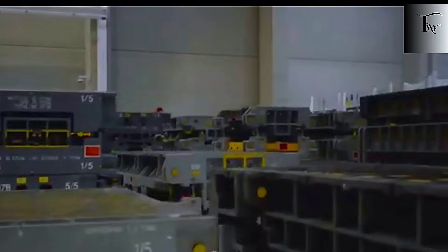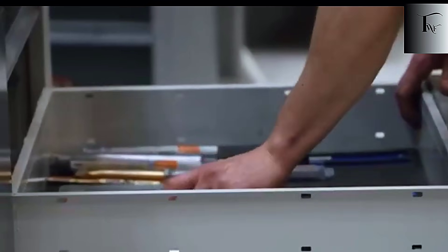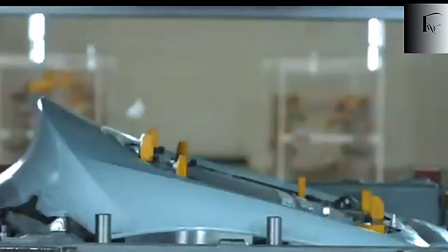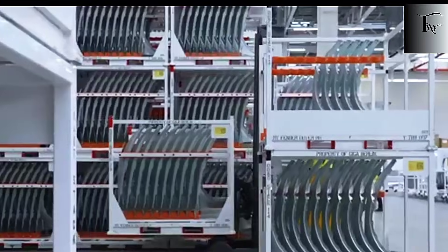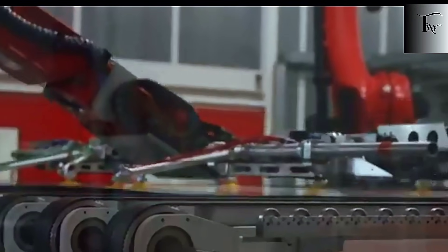This is the moment everything changes. Tesla didn't just build a bigger press — they built a manufacturing ecosystem around it. One that's faster, cheaper, stronger, and so tightly optimized that every traditional car company is now asking the same uncomfortable question: if Tesla can produce cars twice as fast, twice as strong, and thousands of dollars cheaper, how do we compete at all?